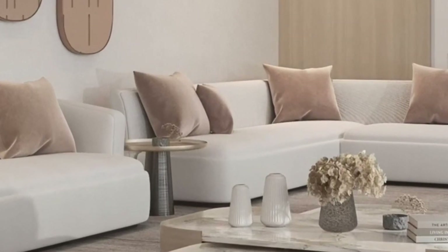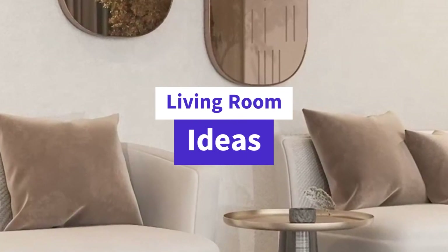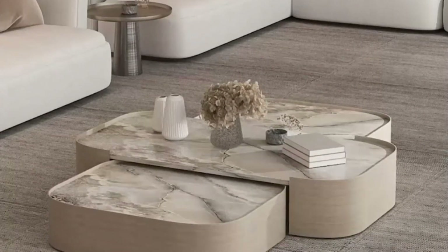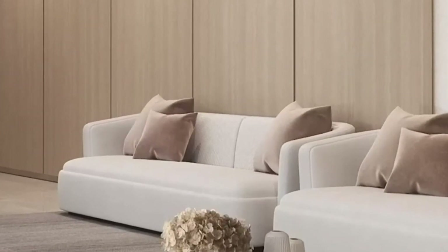Welcome to our channel, where creativity meets comfort. Today, we're counting down the top 10 living room designs that will transform your space into a sanctuary of style and relaxation. Whether you're a minimalist at heart or a lover of opulence, there's a living room design here for you. So, let's dive in.